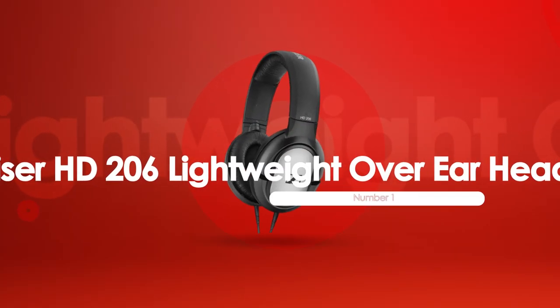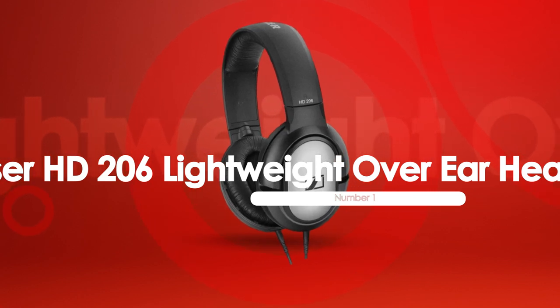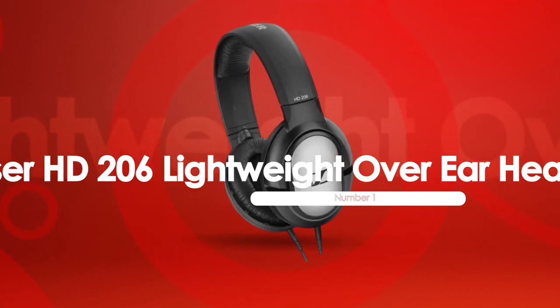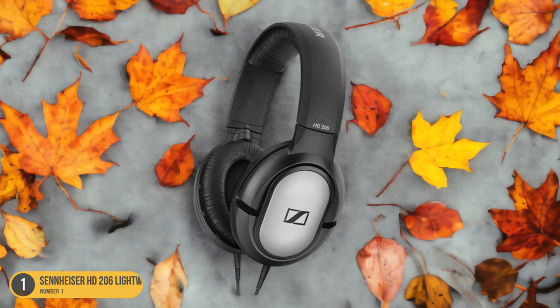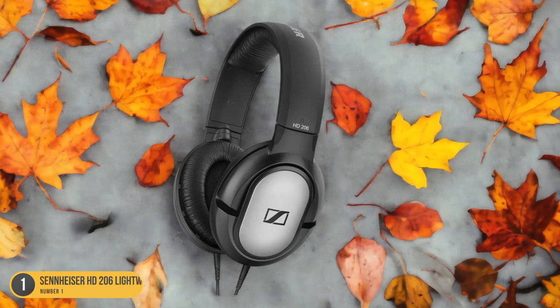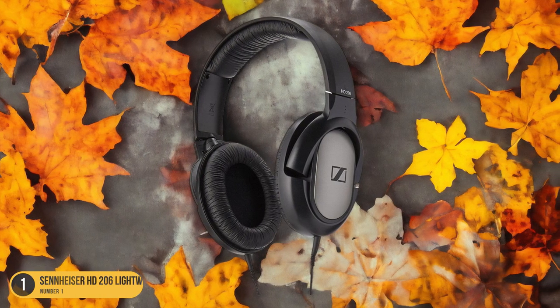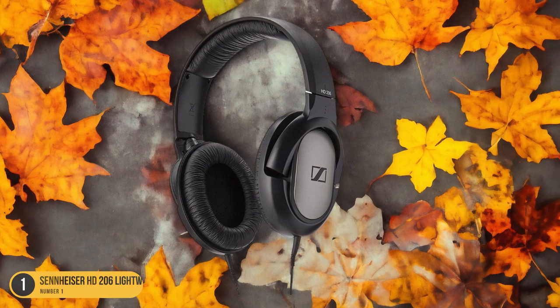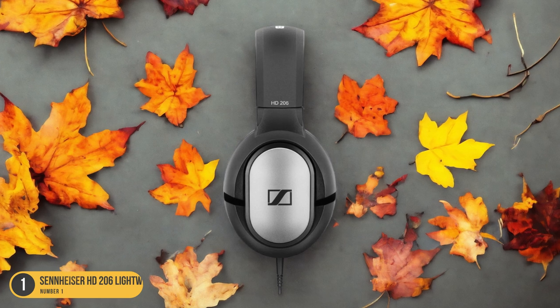At number 1, we have Sennheiser HD 206 Lightweight Over-Ear Headphones — best for quality sound. The Sennheiser HD 206 Lightweight Over-Ear Headphones stand out as a top choice for audio enthusiasts seeking an immersive listening experience. These headphones boast an over-ear design that not only provides comfort, but also helps in isolating external noise, allowing you to focus solely on your music.